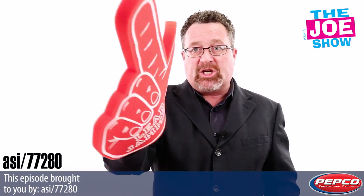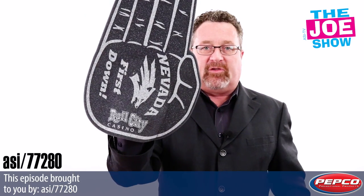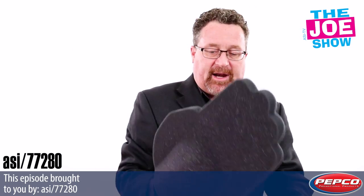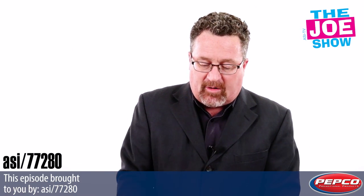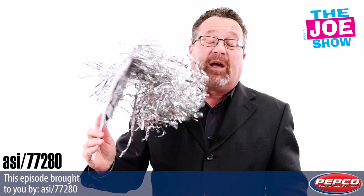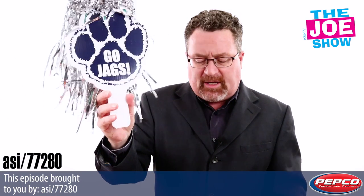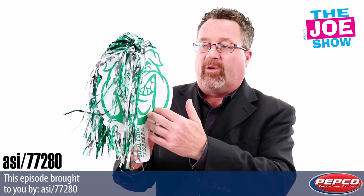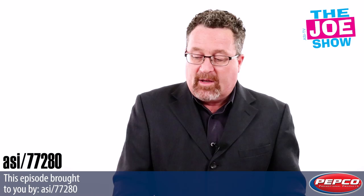We've got the 'cha-ching' finger — that's what I call it — and of course the first down marker, which is great for football. Everyone can get a high five. Also from Pepco, I'm going to show you a variety of different fans with palms so I can cool myself off while I cheer for my teams. We've got a paw — a dog — and there's a variety of different stock items, hopefully one that matches a school mascot.